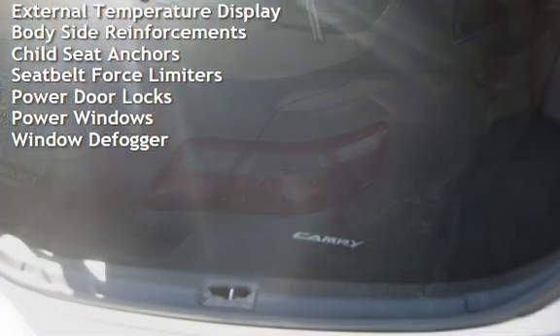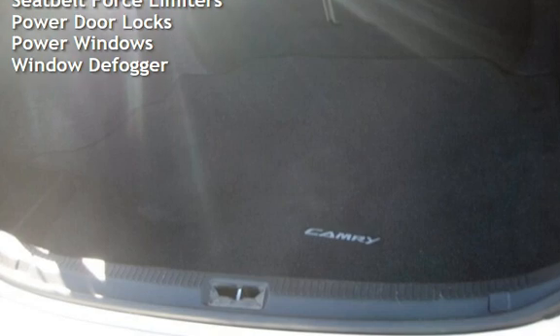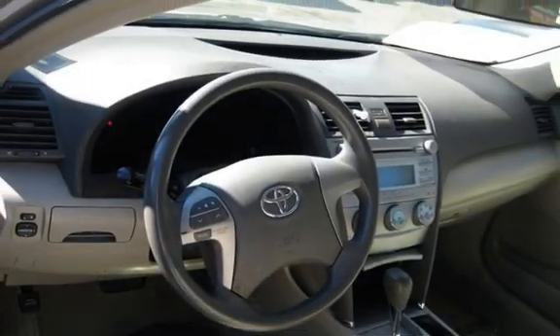Additional features include power steering, external temperature display, body-side reinforcements, child seat anchors, seat belt force limiters, power door locks, power windows, and window defogger.